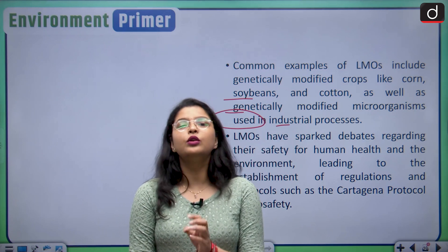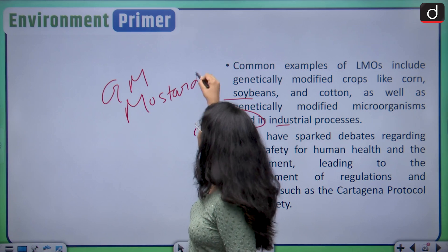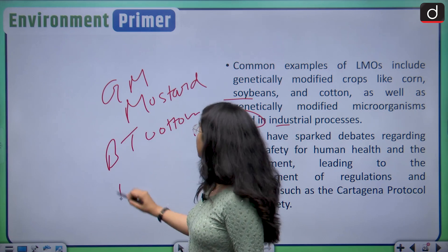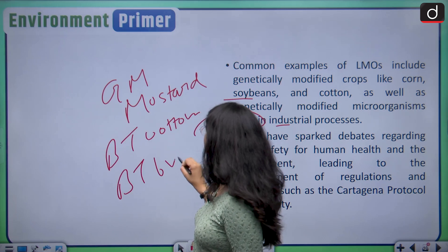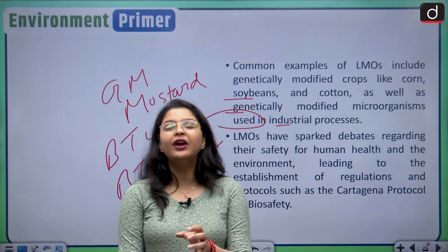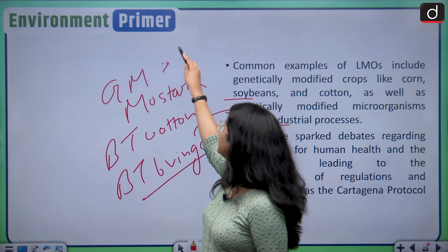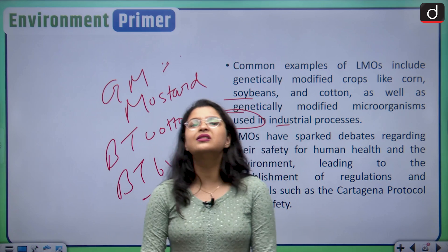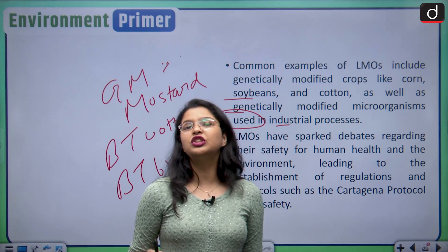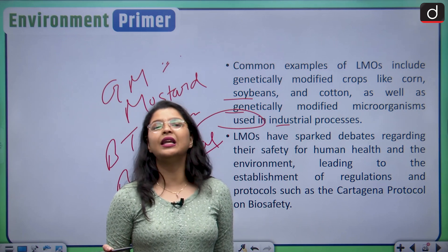Examples of GMOs in India include GM mustard and Bt cotton. The GM mustard issue is still under challenge before the Honourable Supreme Court of India and is not yet available for commercial purposes. Bt brinjal is another example. All of these are examples of GMOs or LMOs being discussed in the Indian context.